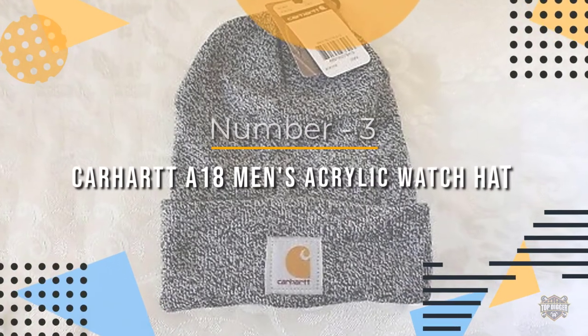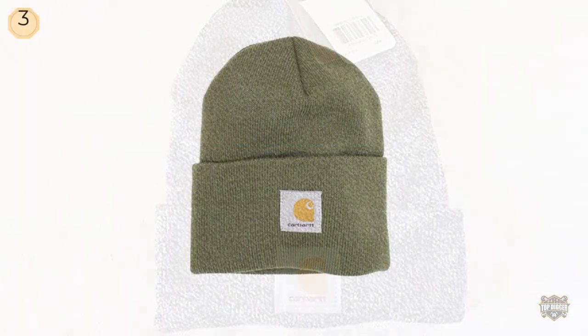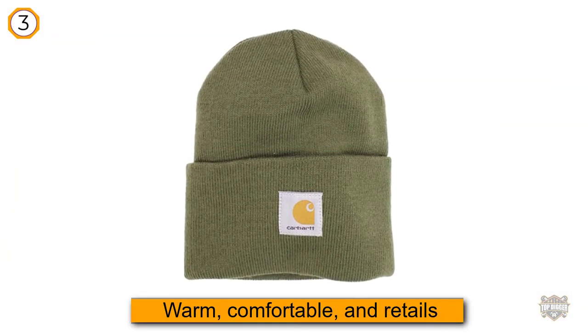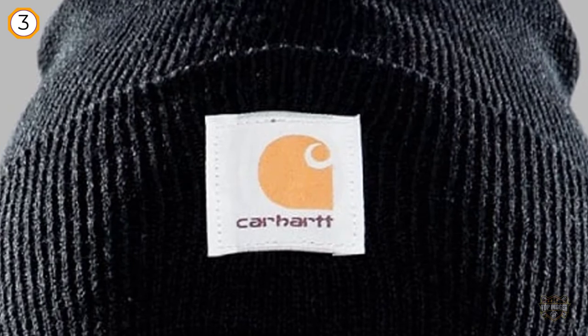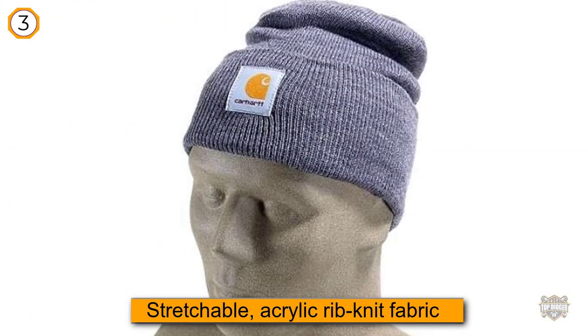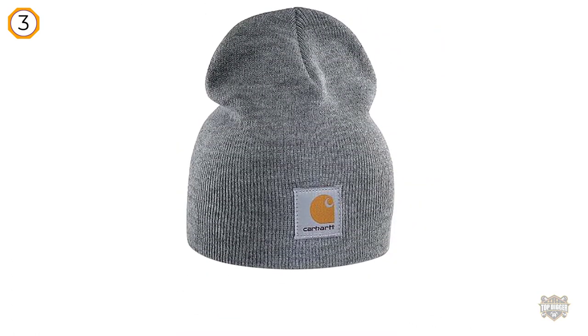Number three: the Carhartt A18 Men's Acrylic Watch Hat. This best-selling cult-favorite beanie has thousands of positive reviews. It's warm and comfortable, and retails around half the cost of other winter hats on the market. It's made of stretchable acrylic rib knit fabric for a one-size-fits-all fit, and the classic simple style goes with any outfit.